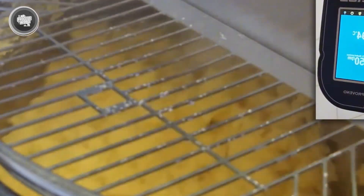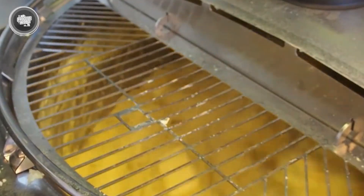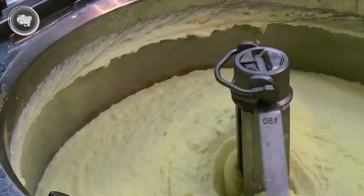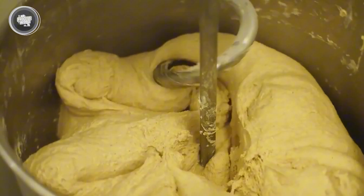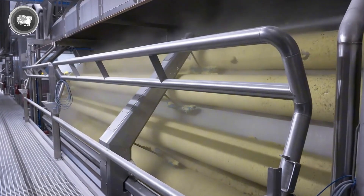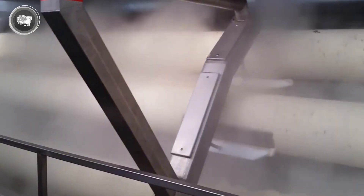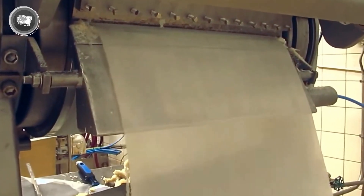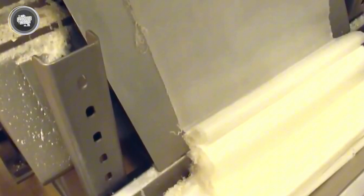The cooked potato cubes are fed into an industrial drum equipped with a powerful mixing arm. As the drum rotates, the potatoes are smashed into a smooth, lump-free mixture, creating a uniform texture that's easy to work with in the later steps. Once mashed, the mixture is spread onto a rotating drum dryer. This massive machine uses heat to remove excess moisture from the mash, gradually transforming it into thin, pliable sheets. The drying process locks in the potato's flavor while ensuring the final product will have the perfect crispness.